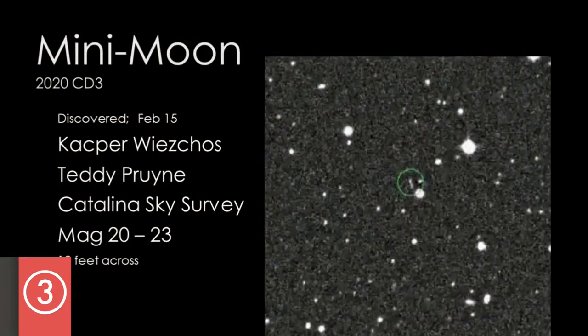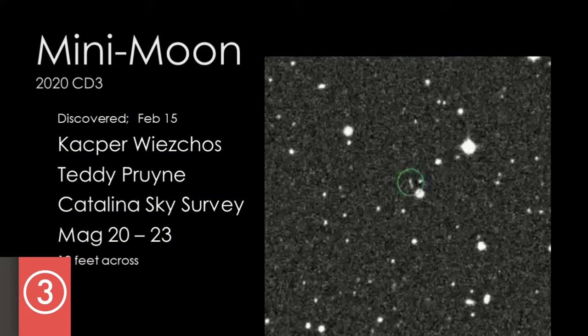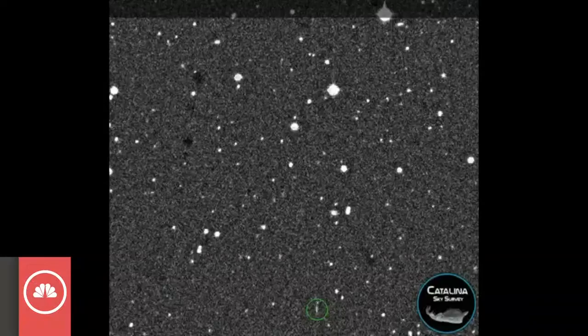And it is dim. Most amateur telescopes, there's no way they could get it. But here's the picture, and this is how they discovered it. Many people say, why is it just now being discovered? Well, because the sky is very big and we don't have that many telescopes to cover it.